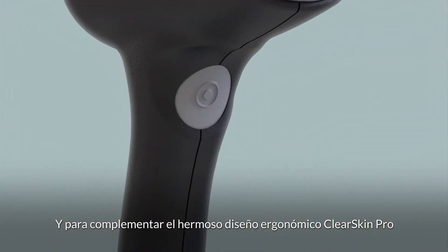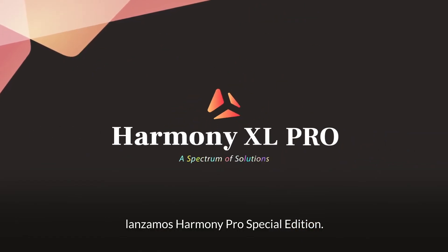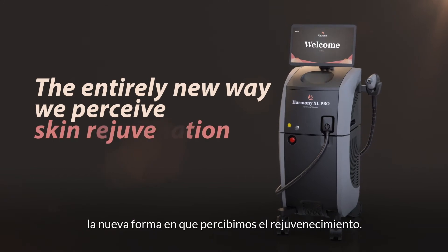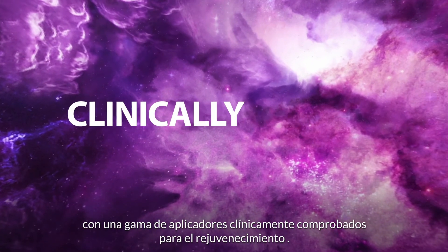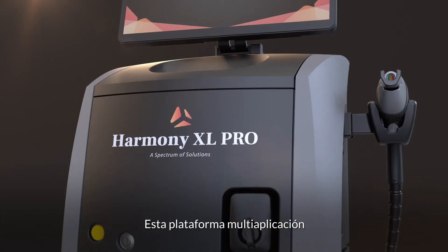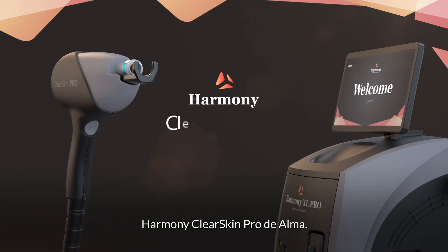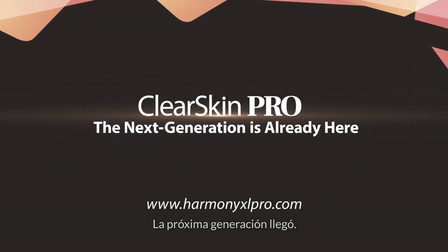To complement the ClearSkin Pro's beautiful ergonomic design, we are launching the Harmony XL Pro Special Edition — a modern and refreshed exterior representing the entirely new way we perceive skin rejuvenation. Combining the strongest thermal effect with an already clinically proven array of applicators for holistic rejuvenation, this extensive platform singularly expands the offering of medical aesthetic clinics literally everywhere. Harmony's ClearSkin Pro by Alma — the next generation is already here.